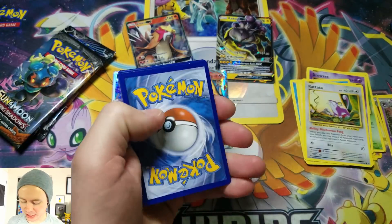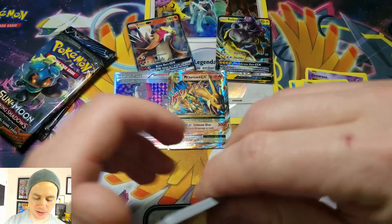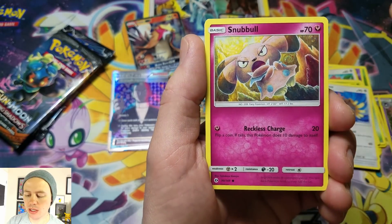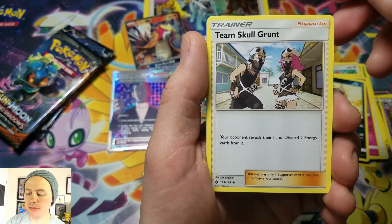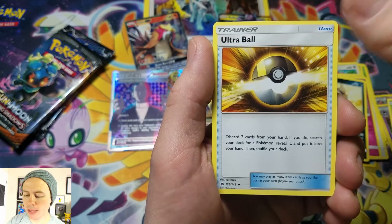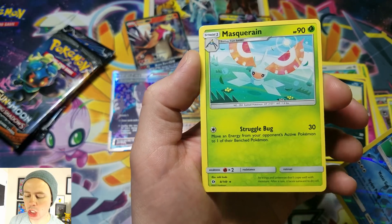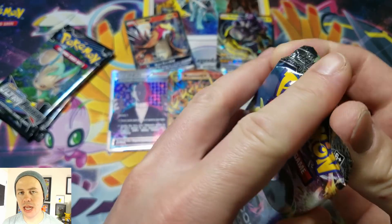Sun and Moon base set. I don't have very high hopes for this pack. Here we go — Spearow, Grubbin, Fearow, Snorunt, Sandile, Water Energy, Team Skull Grunt, Faba, Ultra Ball, Poliwag, reverse holographic, and a Masquerain Rare. Like I said, didn't have high hopes for that.